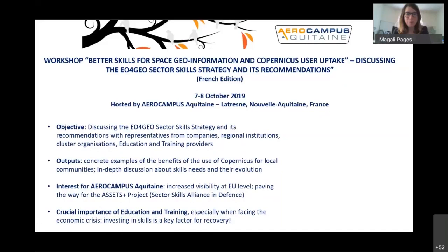Magali Page from Aero Campus Aquitaine: We had the pleasure to host the first EU4GEO seminar last year on the 7th and 8th of October. In this presentation I will address the added value of hosting this seminar for Aero Campus Aquitaine, why education and training is a key topic when talking about Earth observation and geoinformation, and how we can contribute as a training campus to this objective. Aero Campus is a training campus based near Bordeaux in Nouvelle Aquitaine, France.